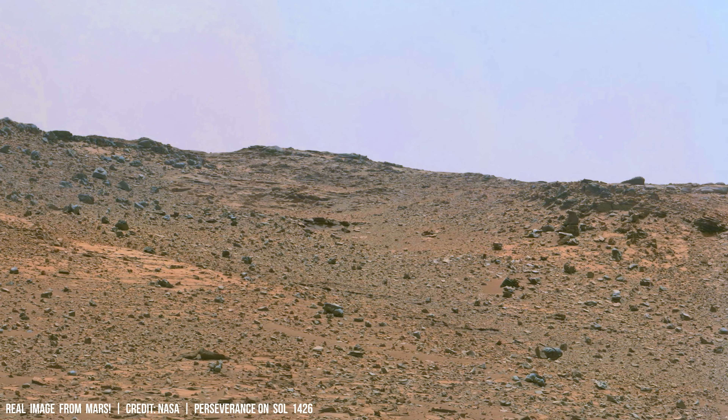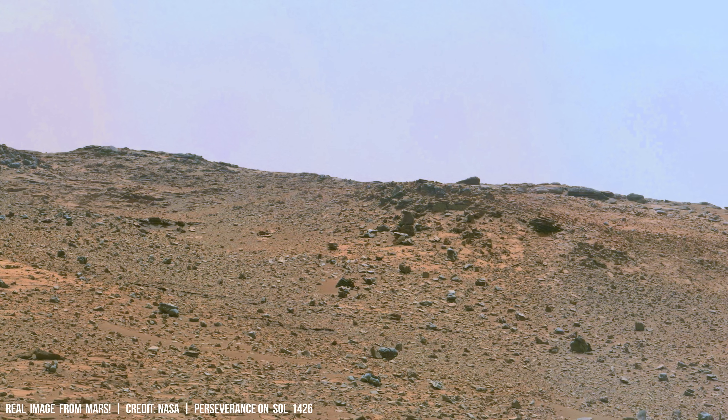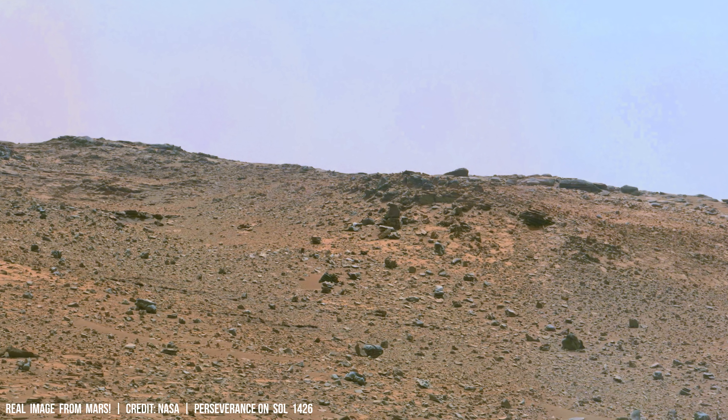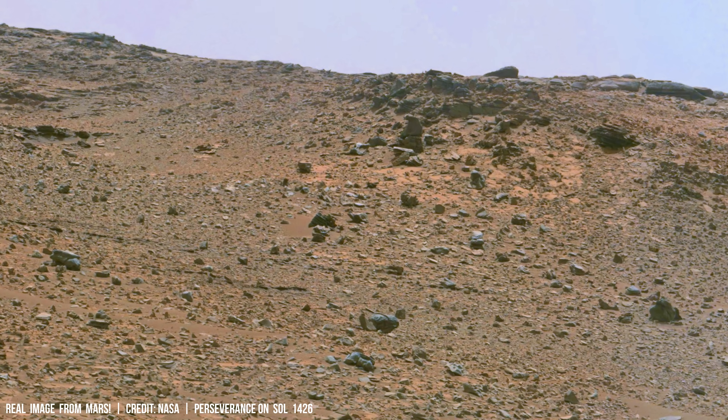Scientists employ sophisticated computer simulations to model the complex interplay between ice, water and rock, striving for a precise understanding of how these planetary bodies evolve.